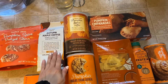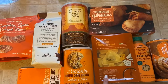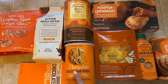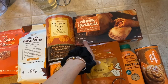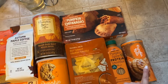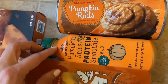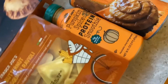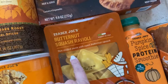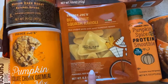Pumpkin spice pretzels, autumn coffee, pumpkin spice coffee, butternut squash ravioli, pumpkin chocolate chunk oatmeal cookies, pumpkin empanadas, pumpkin spice protein smoothie — pumpkin rules! Look at these cheese bites. These are amazing, I buy these all the time — so good.